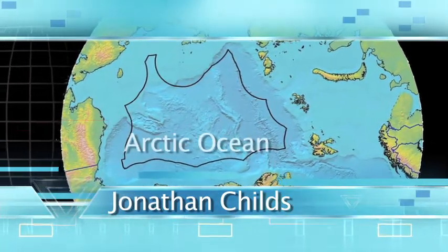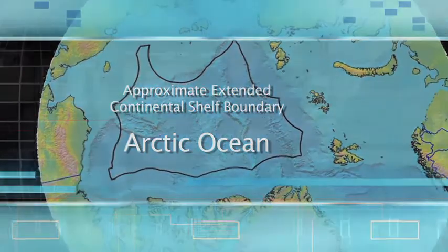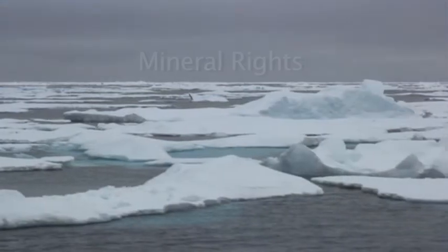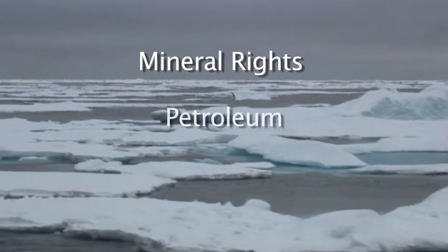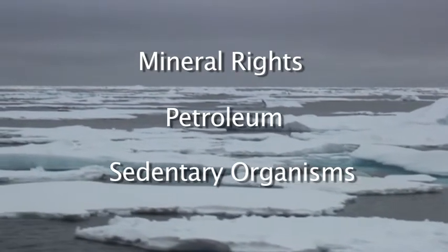Well, Jessica, we've been collaborating with Canada for the past three years to map and define the outer limits of our continental shelf in the Arctic Ocean. This will ultimately define our sovereign rights over the natural resources of the seabed and the sub-seafloor. These rights include control over the development and preservation of minerals, petroleum, and the sedentary organisms such as clams and crabs and coral that may inhabit the seafloor.